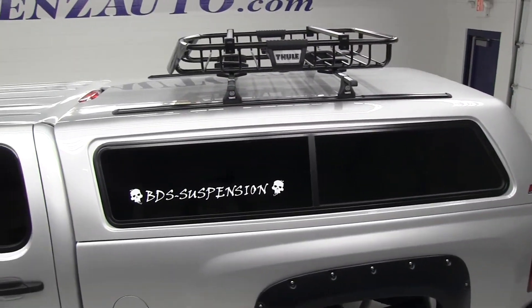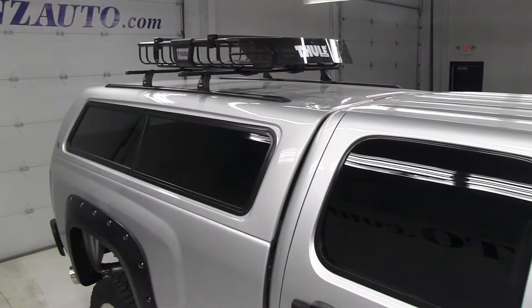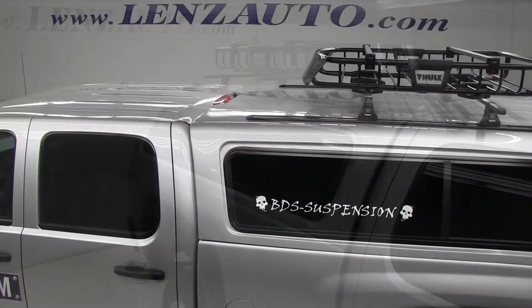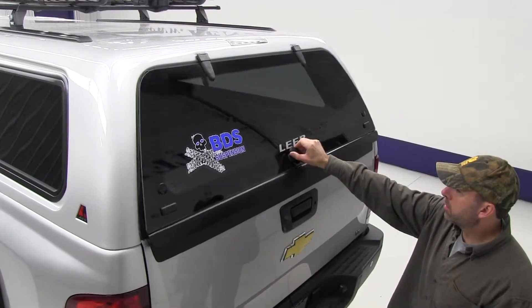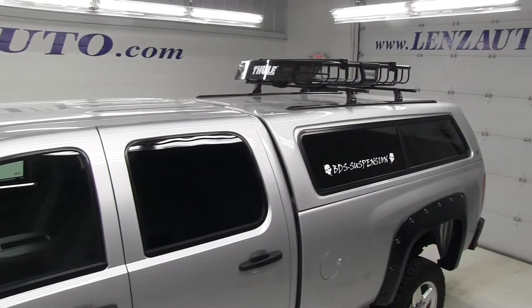When it comes to truck caps, Lear is the leader in the industry. This 100XQ model is specifically styled with body lines, details, and other design elements inspired by the truck it's made for. Lear caps fit perfectly and are made to last.